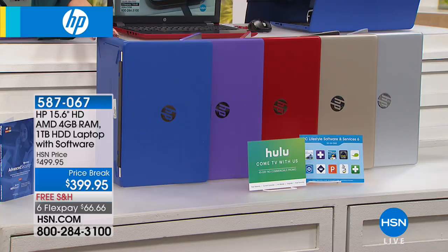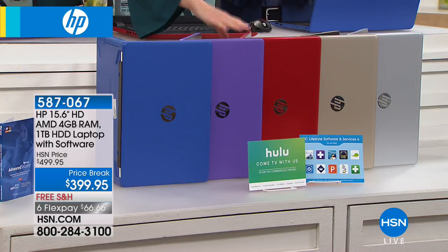So I showed you the purple. We also have blue, the red — always very popular — and then we do have the metallics. We have the gold and the silver available.